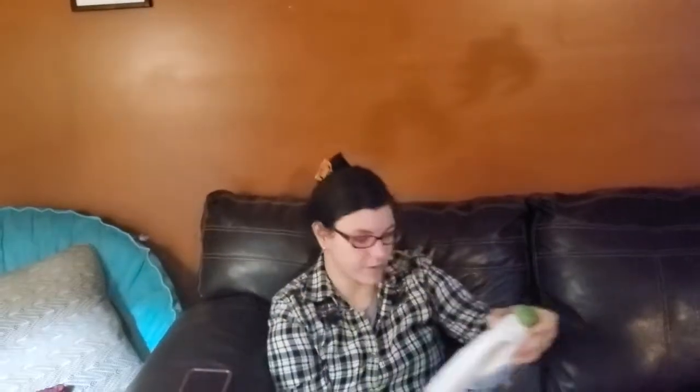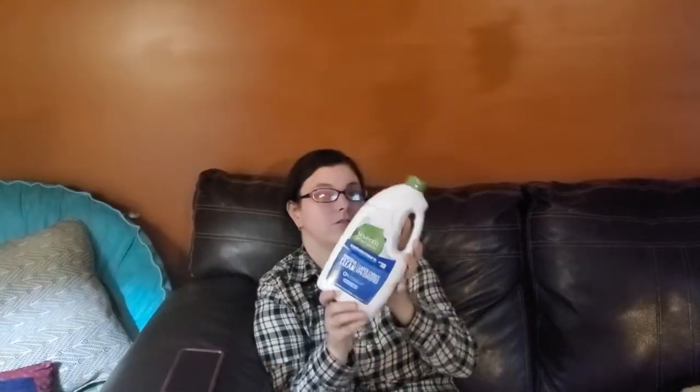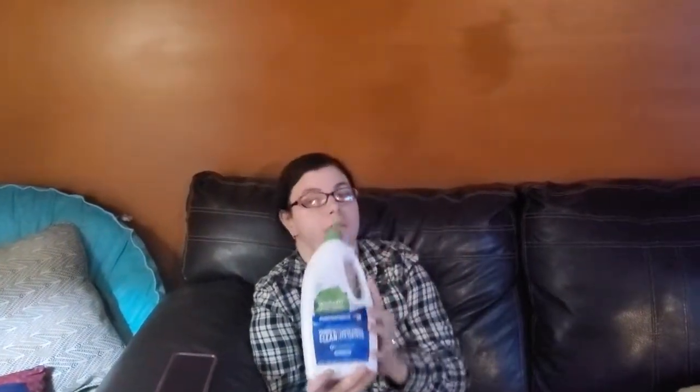Hopefully my next Grove Collaborative shipment will have a lot of my fall stuff in it. But anyway, getting into it — I got this 7th Generation Powerful Clean Free and Clear dish detergent. I know I can make my own dish pods, but I just haven't had time. I've been super busy, so ordering it is kind of convenient.